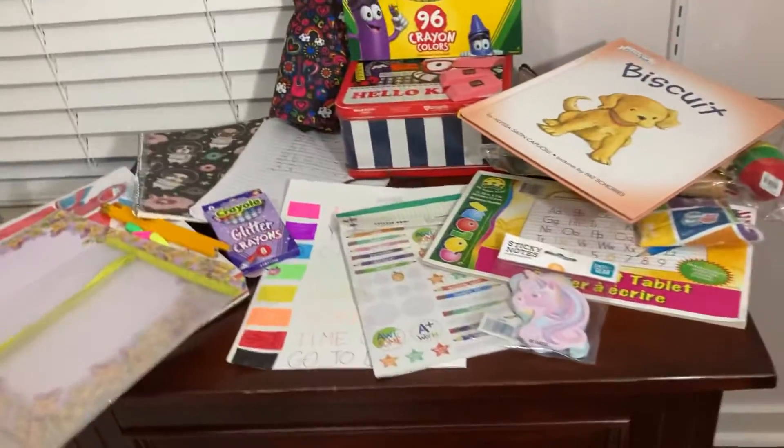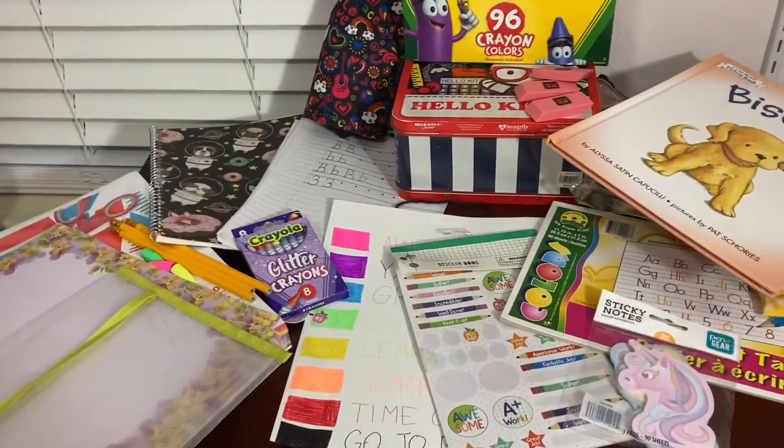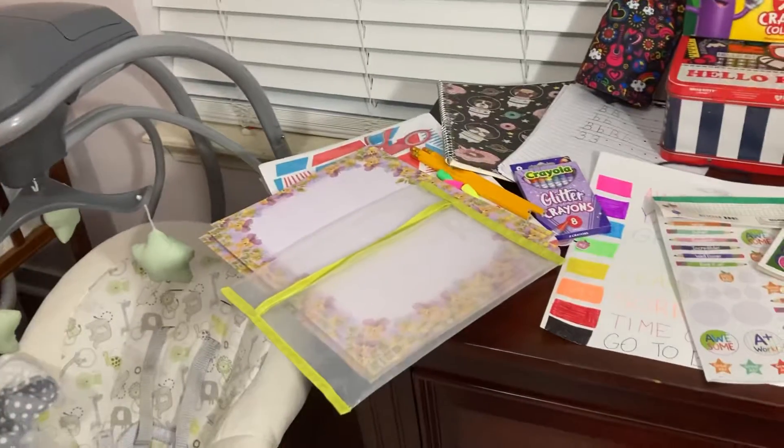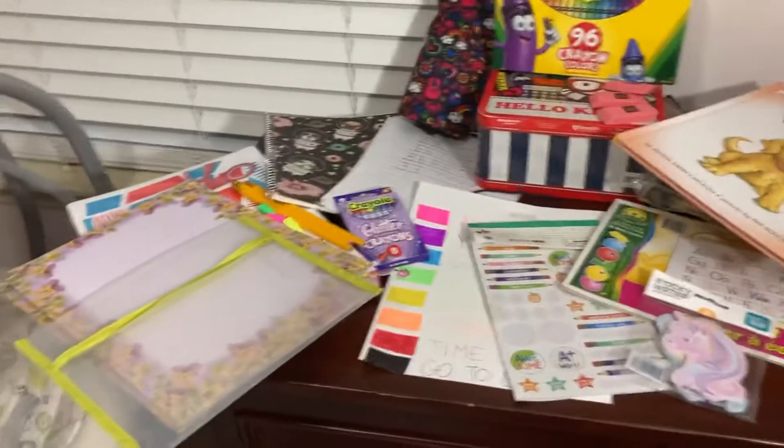I'm going to be doing a preschool haul for toddler Amy. This is where her preschool area is going to be. It's not the cleanest right now. The nursery is an absolute disaster in the middle of it. The edges are fine because I just had to make space for her preschool area.